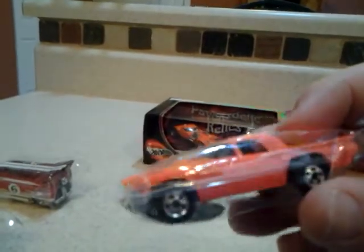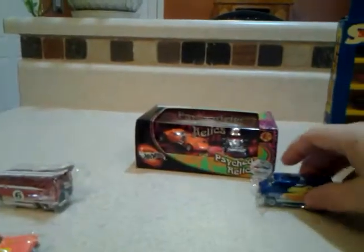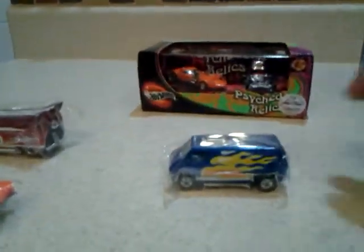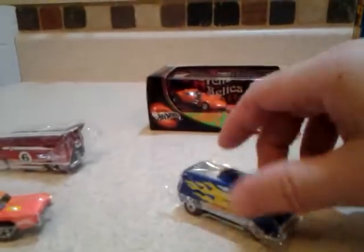Got a Blackwall T-Bird — pretty neat. This has the Larry Wood Collection sticker on it. And I love my Supervans. I didn't have this promo, so I'm glad to add that to my Supervans collection.